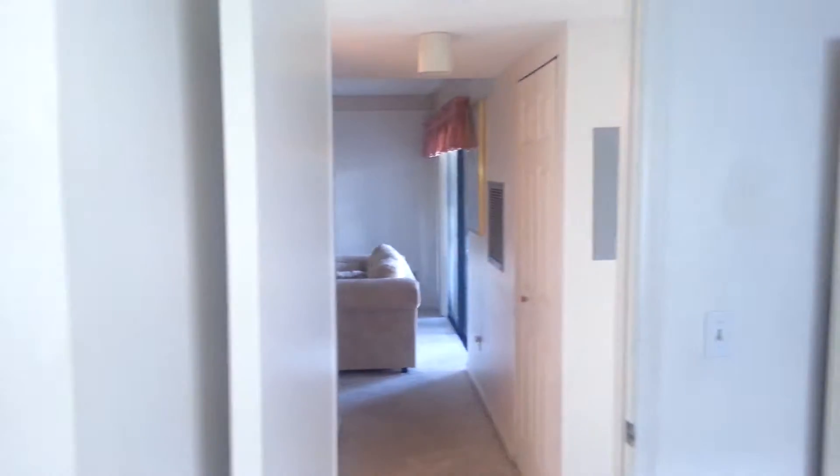The top probably needs to be changed out — the linoleum. But other than the linoleum, it's not a bad property.